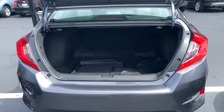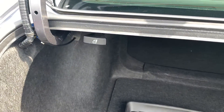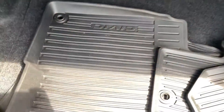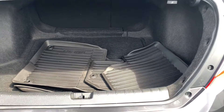Here we are in the trunk space. Your seats do fold down in a 60-40 split with these very convenient pulls in the back, so you'd be able to pull those, run to your back seat, and be able to fold those down. The person who had traded this vehicle in had purchased weather mats previously, so you would receive those.